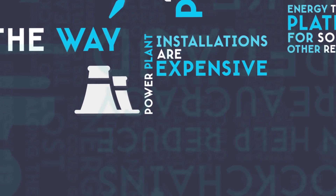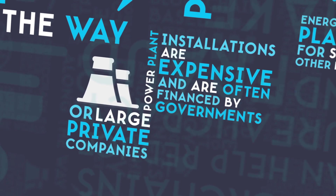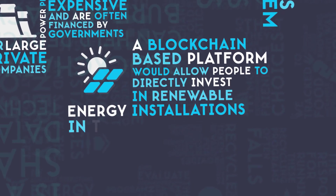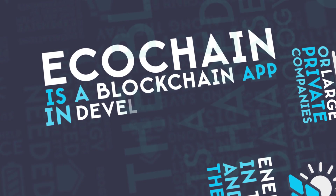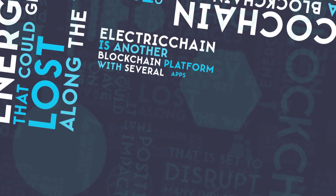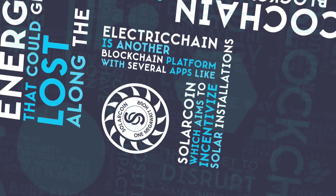Power plant installations are expensive and are often financed by governments or large private companies. A blockchain-based platform would allow people to directly invest in renewable energy installations in their area and around the world. EcoChain is a blockchain app in development which aims to do exactly that. ElectricChain is another blockchain platform with several apps like SolarCoin, which aims to incentivize solar installations around the world.